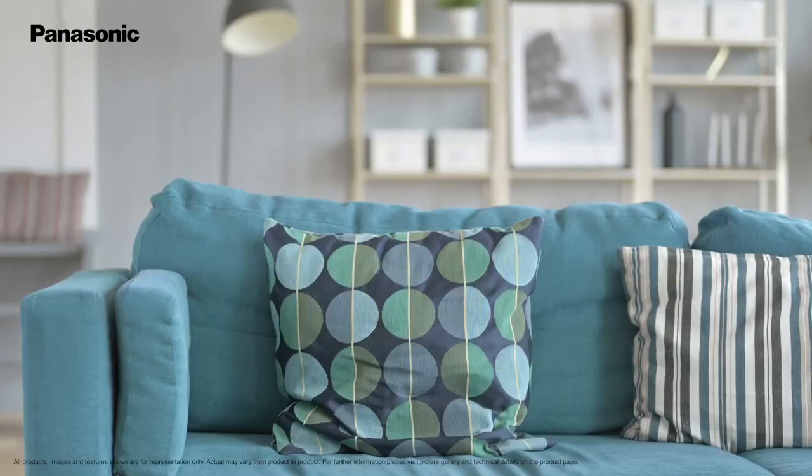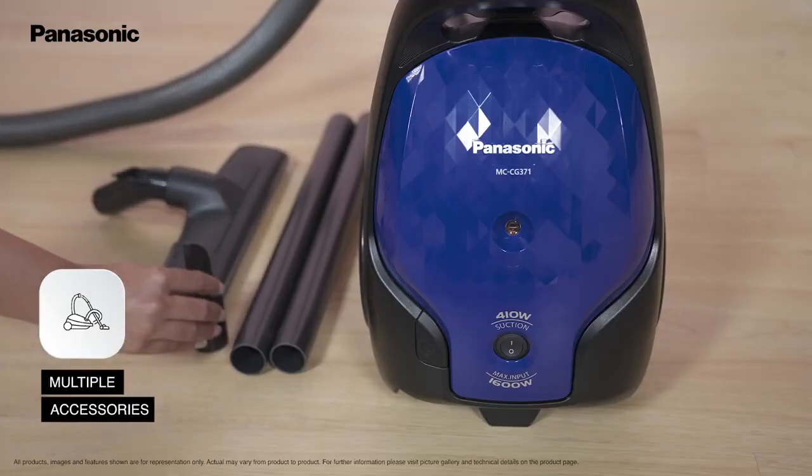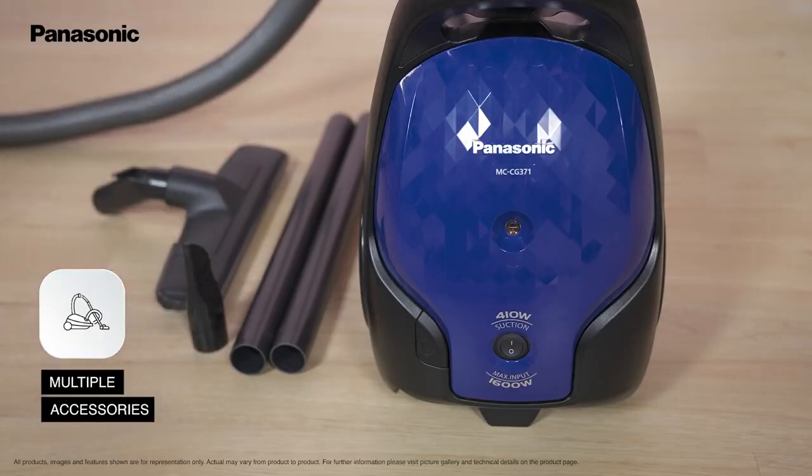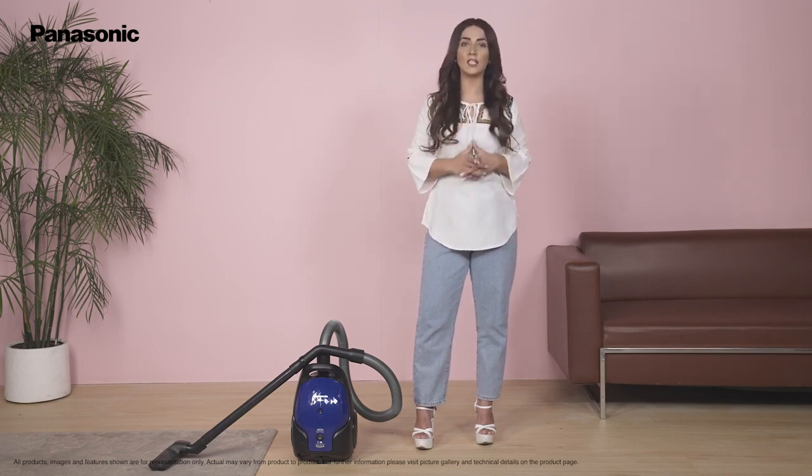There are certainly areas in the house that cannot be accessed easily. You can clean these with the help of accessories given along with the vacuum cleaner. Depending upon the area that you want to clean, you can utilize the angular attachment,